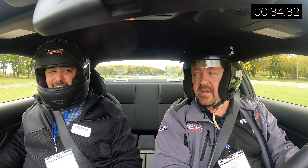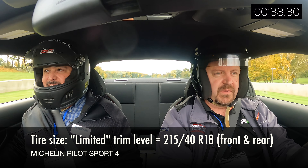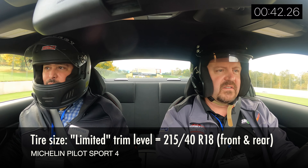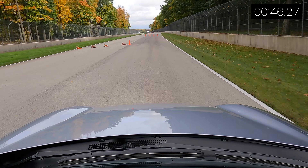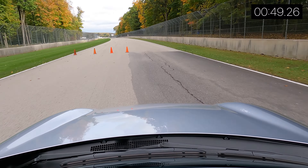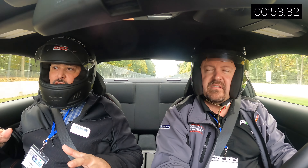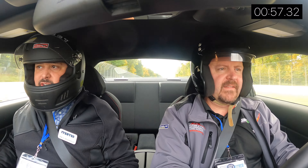It's about 66 degrees outside — here we go. Acceleration is lackluster. It's linear though; it's naturally aspirated so you're not going to get any kind of turbo lag or anything like that. Brakes don't bite right away — we'll see how that plays out.